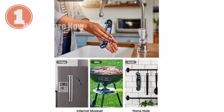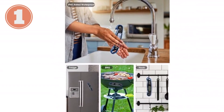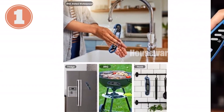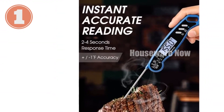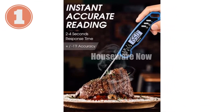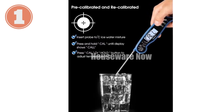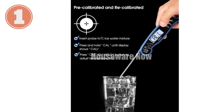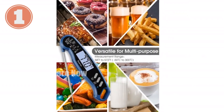Convenience shines with its easy operation. Simply unfold the 4.6-inch food-grade 304 stainless steel probe to activate the display, and fold it back to power it off. The auto-off feature conserves battery life and ensures hassle-free usage. Safety is paramount, and the Ceron Thermometer delivers. Its lock function allows you to safely monitor temperatures without staying near excessive heat, and its calibration feature ensures accuracy time and again.